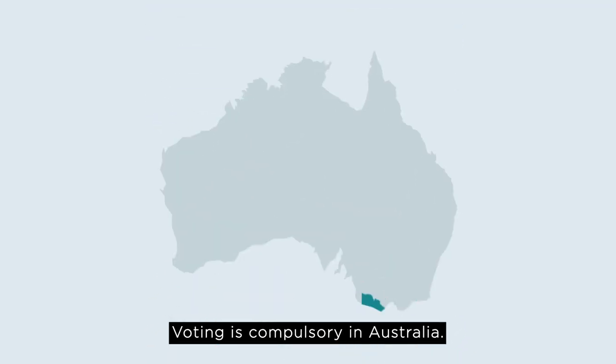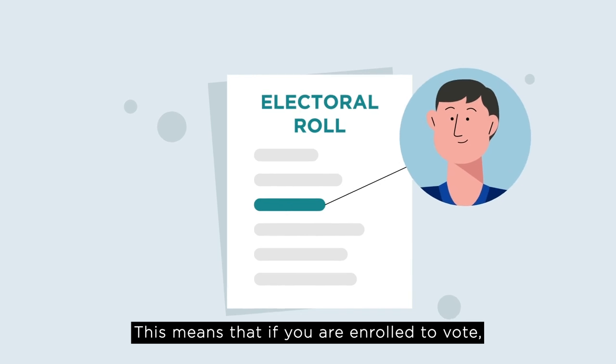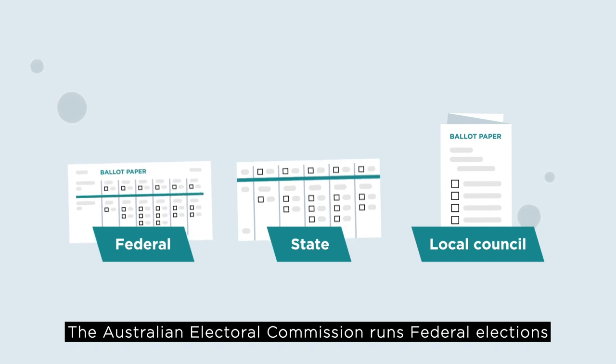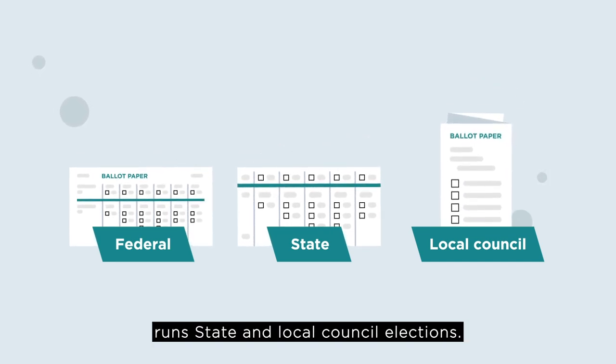Didn't vote? Voting is compulsory in Australia. This means that if you are enrolled to vote, then you must vote in all federal, state and local council elections. The Australian Electoral Commission runs federal elections and the Victorian Electoral Commission runs state and local council elections.